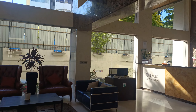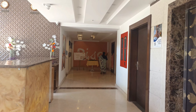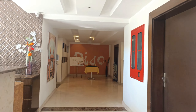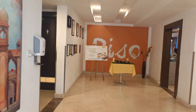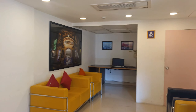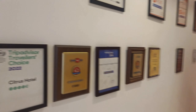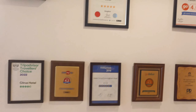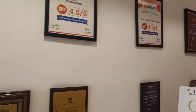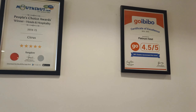Single occupancy is 5,500 plus tax and double occupancy is 6,500 plus tax. This is a four-star rated hotel. You can see awards and accolades on display here — it is rated 4.6 to 4.5 out of 5 across platforms.